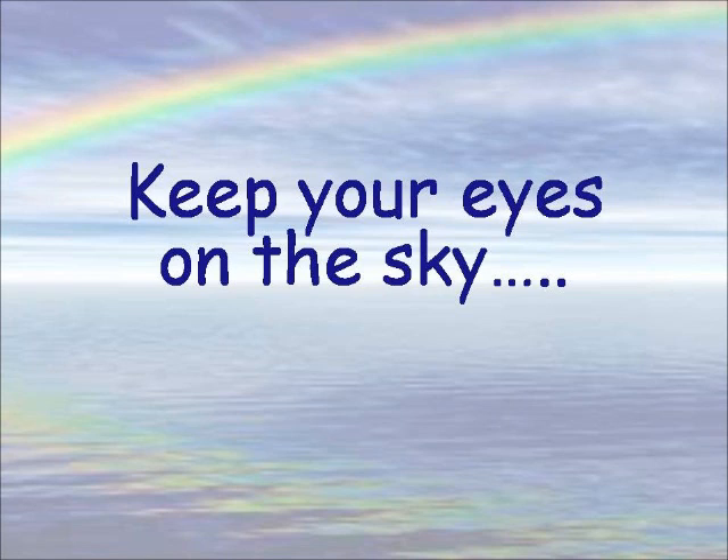Next time we'll go on to another color. In the meantime, tassimba ta'inayim al hashamayim — keep your eye on the sky, your redemption draweth nigh. Shalom.